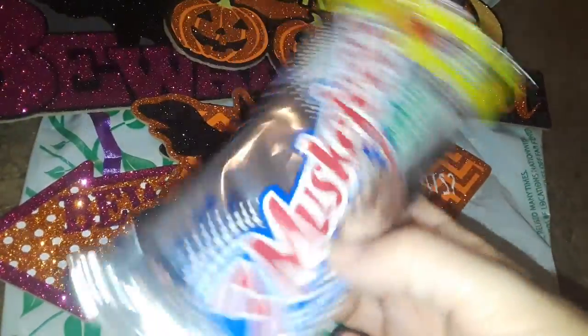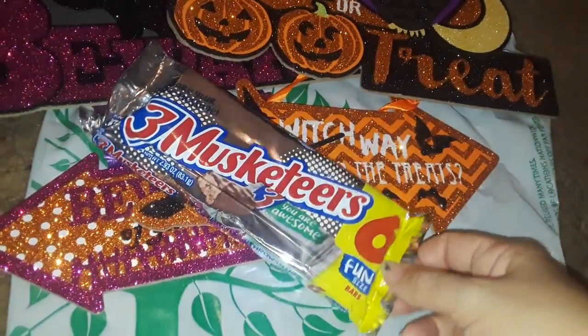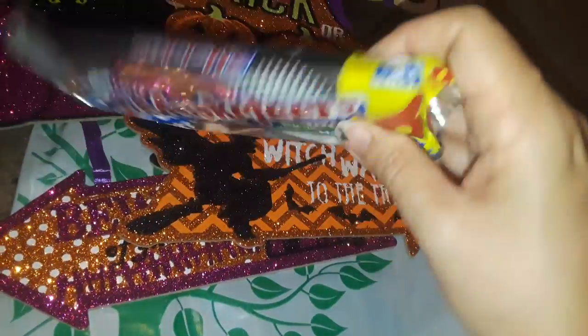I picked up this little six-pack of Three Musketeers. I usually buy the one bar, but these are six small individual ones — it's cool for a little snack on the go.